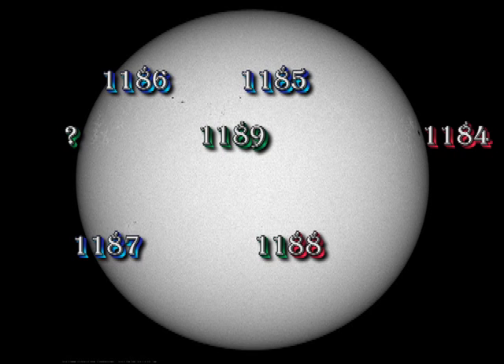There is no shortage of sunspots. However, all the regions are relatively simple and stable. 1184 is just rotating off the west limb. 1185 and 1186 are relatively stable. The region just to the south and east of 1185 has been numbered as a separate region, now 1189. And it's the interaction between 1185, 1186 and 1189 that I think has produced what little activity we have seen.